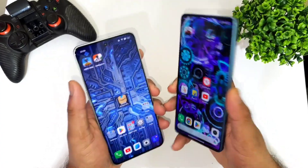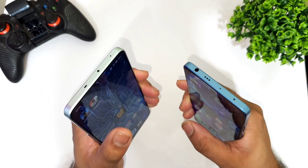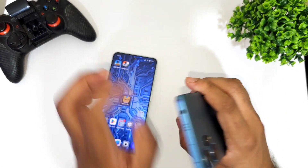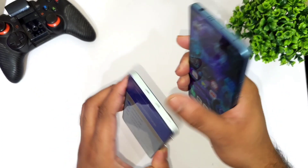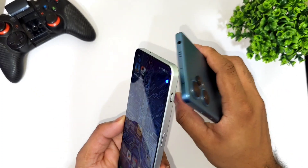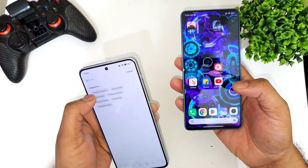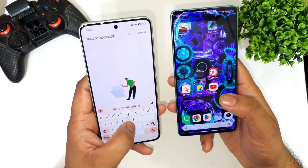Regarding build quality, both phones have their advantages. The Poco F5 includes a 3.5mm headphone jack, which is a great advantage despite the slim form factor. The OnePlus Nord 3 has a Hi-Res audio blaster and the signature alert slider. Haptic feedback also feels slightly better on the OnePlus Nord 3 compared to the Poco F5.